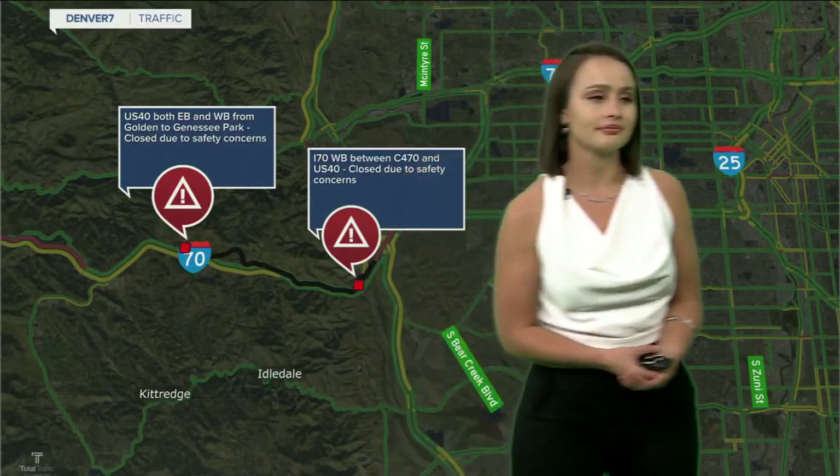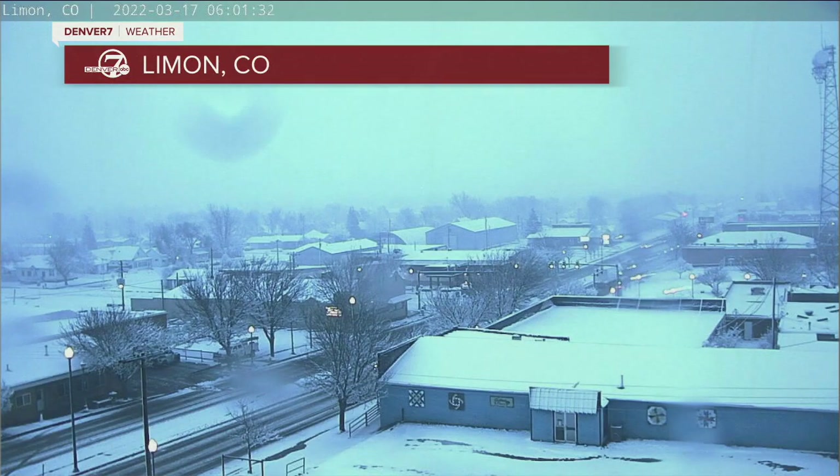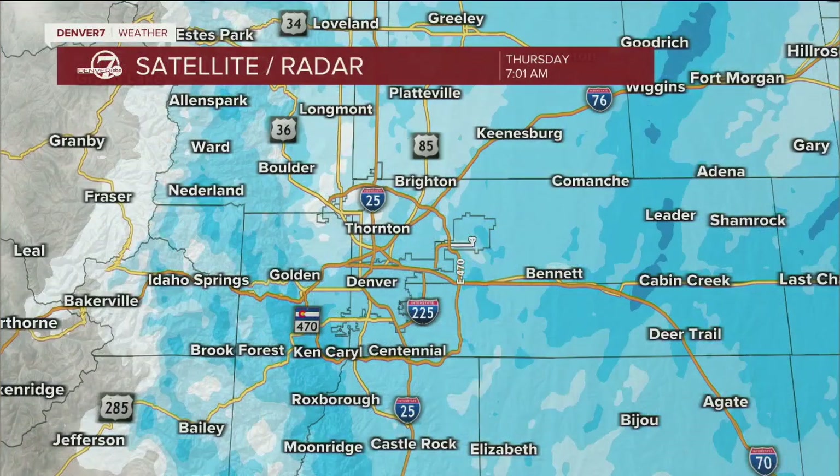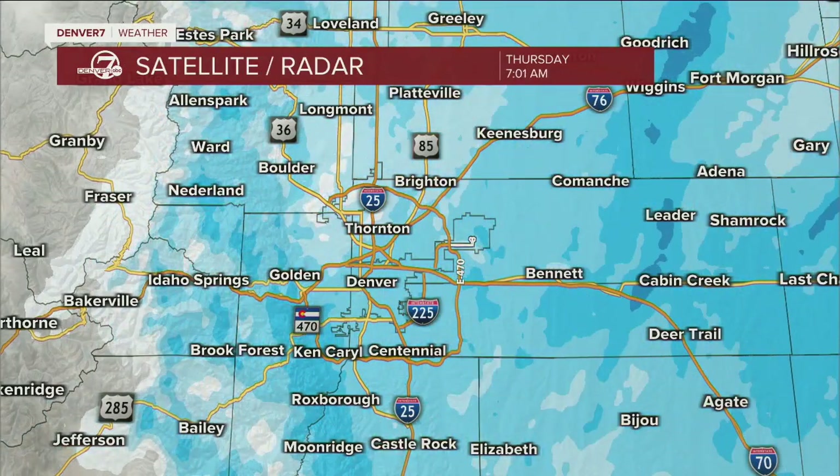You're going to find on most of our cameras up and down the front range it's going to look like this. Here's the view from Lyman right now where we're seeing obviously some snow-covered conditions — slushy, icy snowpack, depending on where you're at. Take a look at some of the snowfall that's still coming down. It's going to continue for the next few hours.